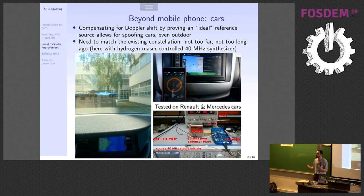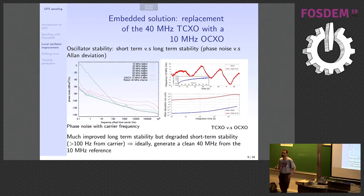Coming from a laboratory dedicated to time and frequency, what is the consequence of replacing the crystal oscillator? I want to introduce this briefly and then move on to detection.